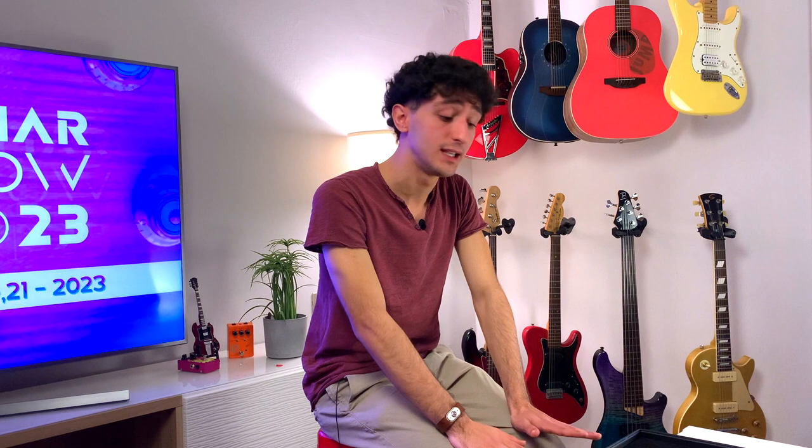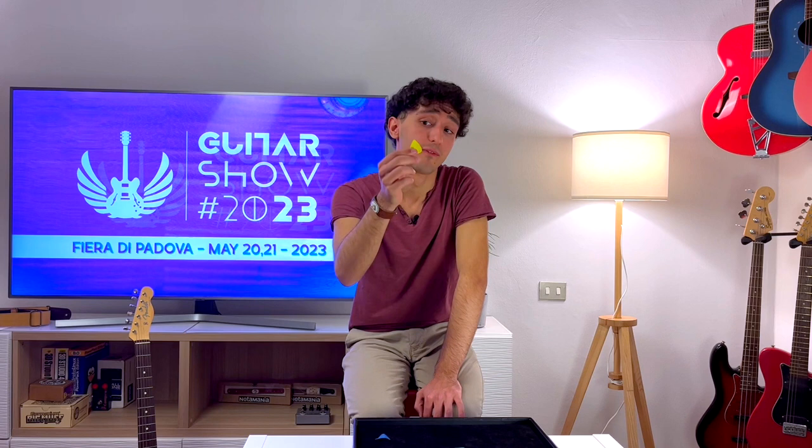Here with us today we have eight different picks. For example, we have the Shark, which is made for progressive metal guitarists that like to shred and play fast. Or we have the Fire, which is a pick that allows for speed, volume and attack. It features a special ergonomic grip and it's perfect for pop, punk, rock and indie music.